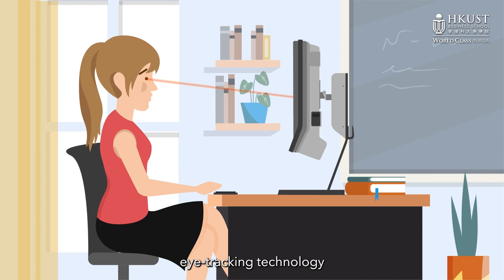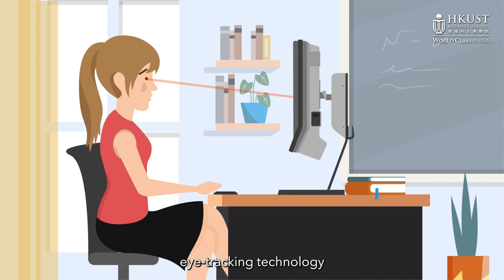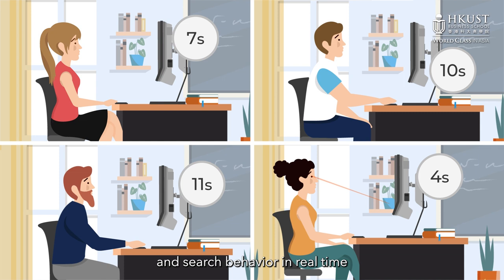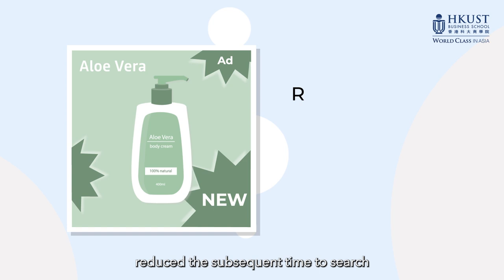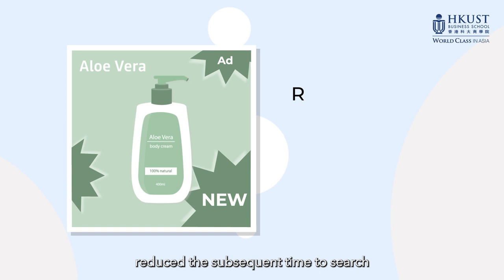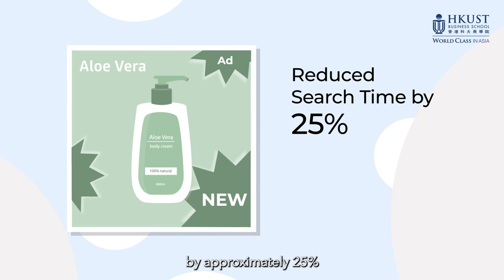During each experiment, participants' eye movements were recorded using infrared corneal reflection eye tracking technology. The time in milliseconds to find the target product was recorded for each participant, allowing the researchers to track attention and search behavior in real time. The results were striking: online ads featuring an image of the advertised product reduced the subsequent time to search for that product on cluttered websites by approximately 25 percent.